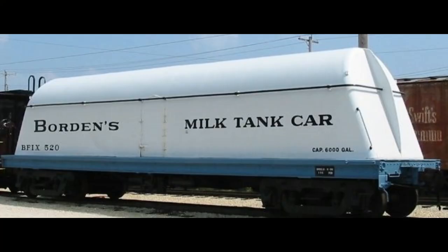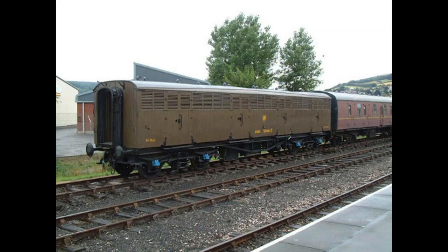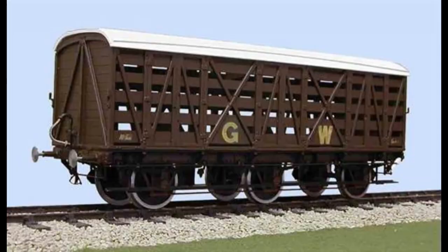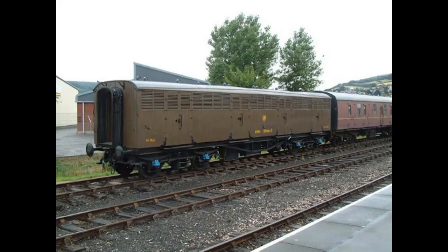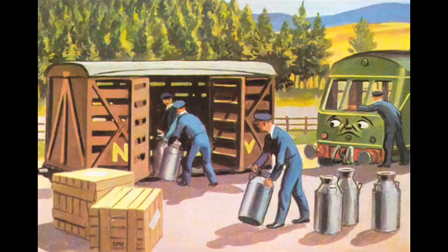Or I could mean this one, or this thing that the Borden Company made — it's a streamlined milk car, because streamlining was big in the 30s. And likewise on God's Wonderful Railway, the Great Western, there are like three different milk car designs, and one of them doesn't have siding. The other one's a glass-lined tank, and another one's a refrigerated thing. But this one is just an open-sided cattle drop that carries milk. I don't understand.